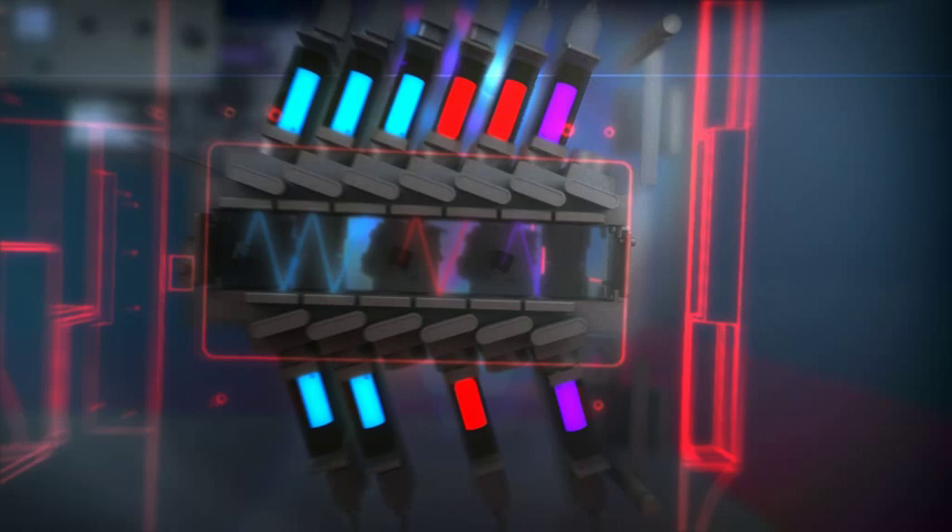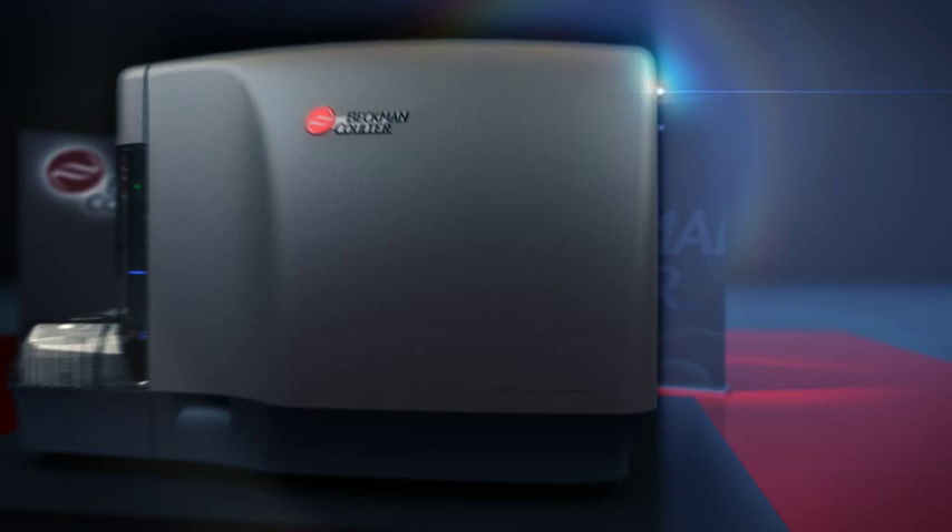The boulevard has been optimized to provide application flexibility with easy-access plug-and-play filters and for the collection of tandem dyes, exclusively available from Beckman Coulter.